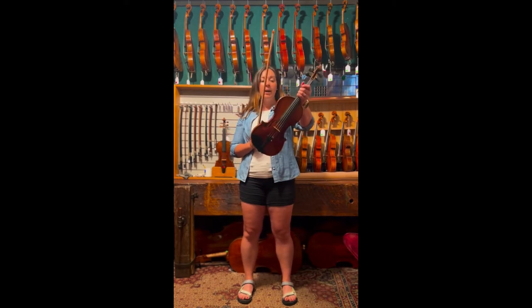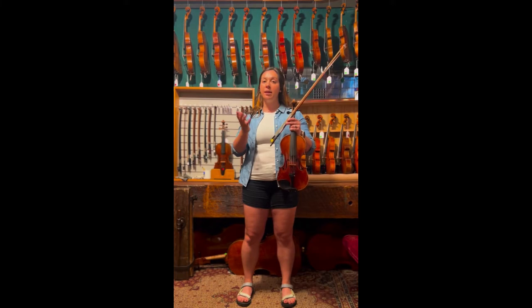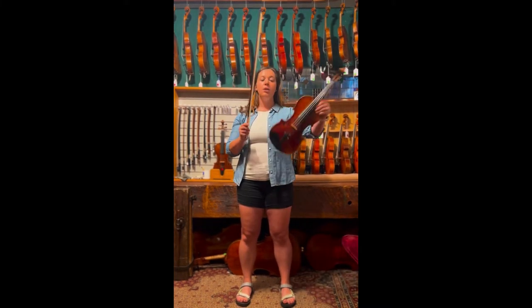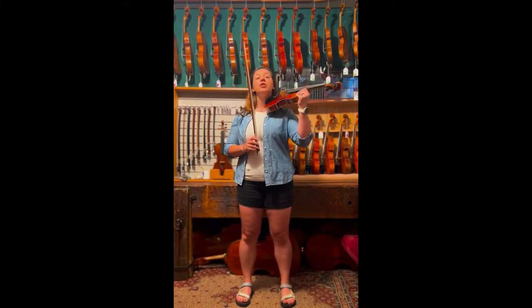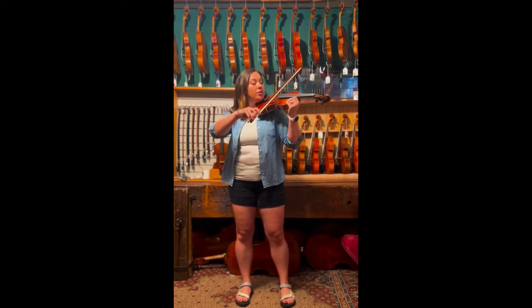If you weren't aware, the violin is the smallest member of the strings family, which means it makes the highest sounds. To play the violin, you place it on your shoulder, you let your head rest, and then you take your bow and you draw it across the strings like this.